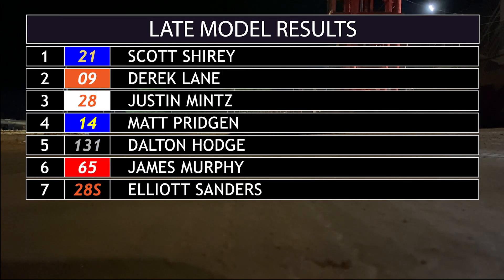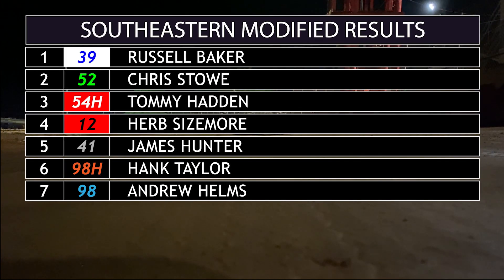Moving on to Late Models — Scott Shirey with the win over Derek Lane. Lane tried to make a run for the win, but he just couldn't make the pass.